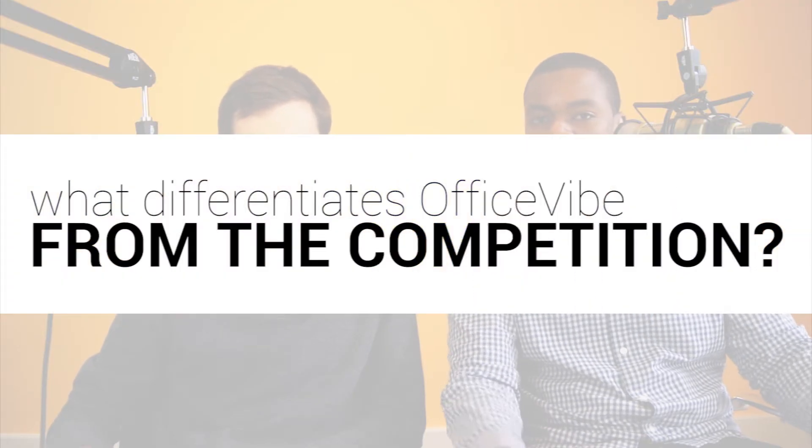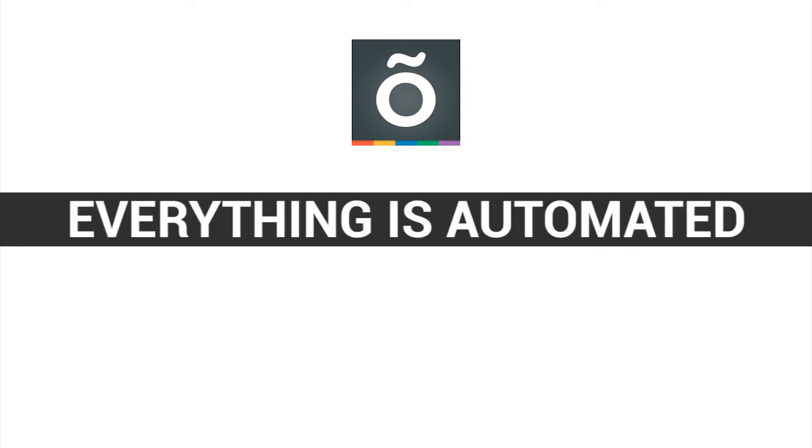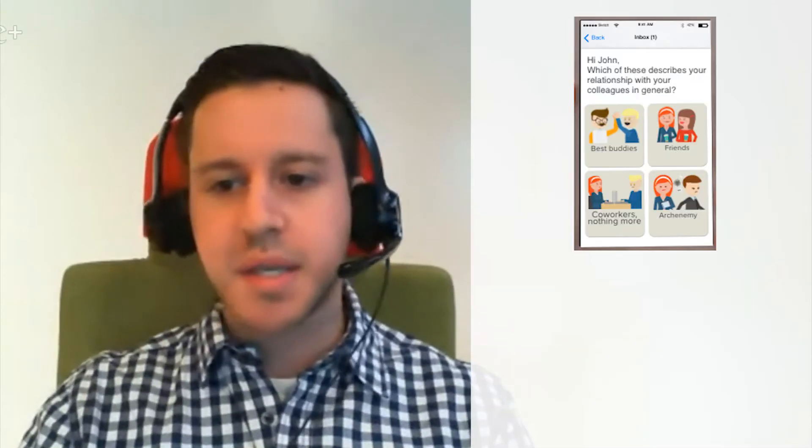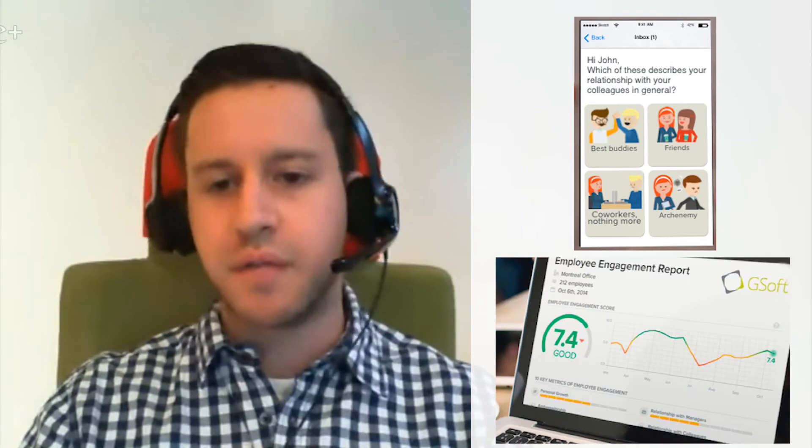One question I have for you as well is, what differentiates Office5 from the competition? So there's two things. The first is that everything is automated. Literally all you have to do to set it up is invite your employees. Office5 takes care of everything else, like sending out the survey questions and reporting everything in real time.